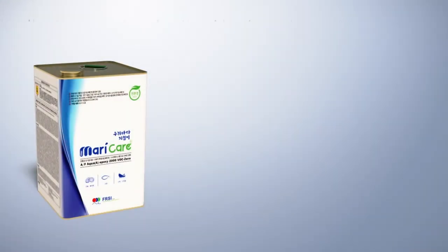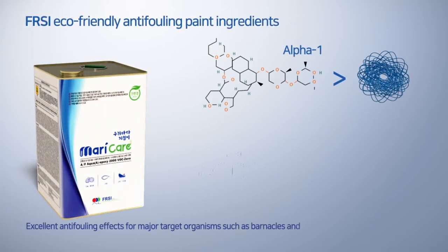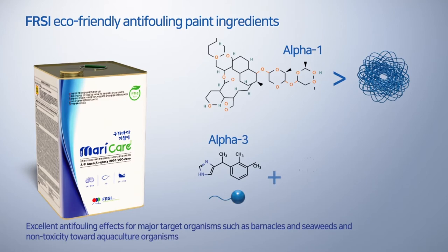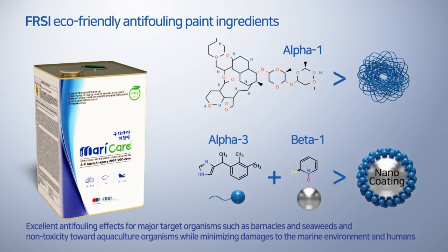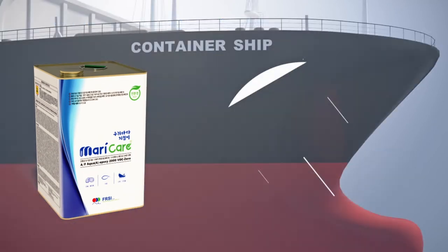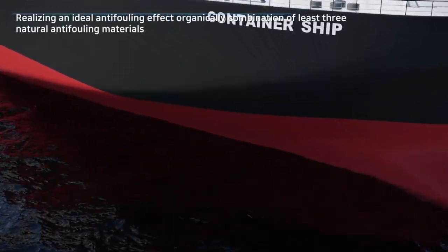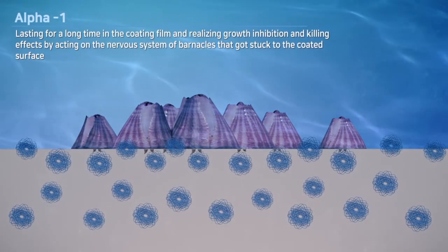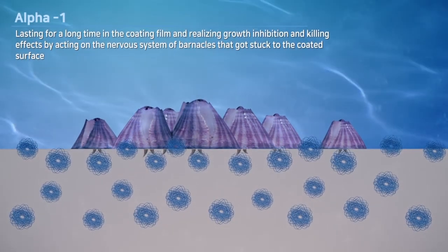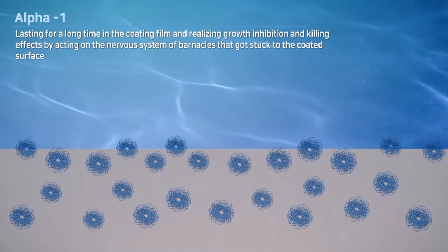Furthermore, FRSI Corporation selected only eco-friendly anti-fouling materials that have excellent anti-fouling effects for major target organisms such as barnacles and seaweed, while minimizing damage to marine environments and humans, and securing safety including non-toxicity to aquaculture organisms. Our company realizes an ideal anti-fouling effect by organically combining three natural anti-fouling materials. Alpha-1 lasts for a long time in the coating film and realizes a sticking prevention effect by inhibiting growth, acting on the nervous system of barnacles attached to the coated surface.